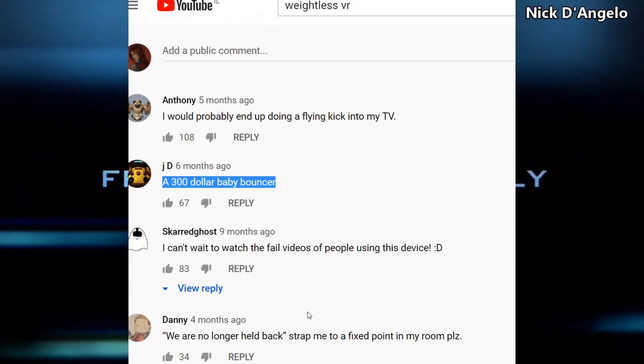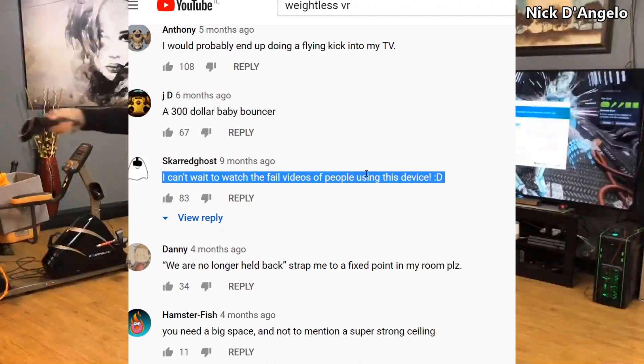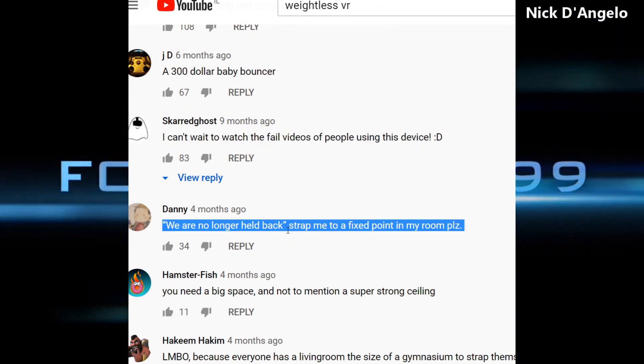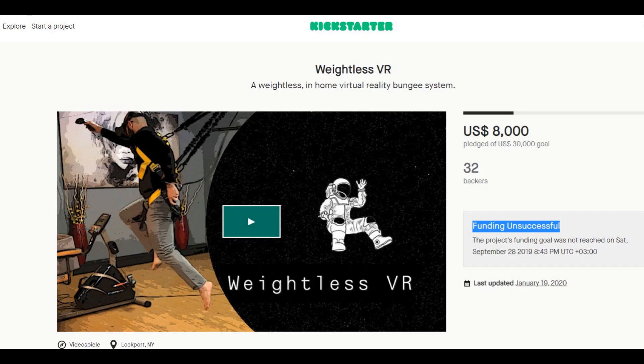Funny. The cool thing is that this person left all the comments that were making fun of his invention. I really appreciate that in a person — that he can take criticism. It failed the Kickstarter, but I wish the guy luck in his next invention.